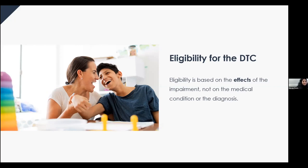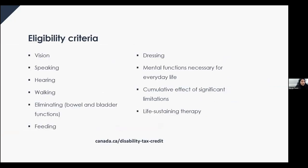The only way to find out if you're eligible for the disability tax credit with the CRA is to fill out and submit form T2201, the disability tax credit certificate. Part of it is filled out by you, and most of it is completed by a medical doctor. Eligibility falls under the following categories: vision, speaking, hearing, walking, eliminating, feeding, dressing, mental functions necessary for everyday life, cumulative effect of significant limitations, and life-sustaining therapy.